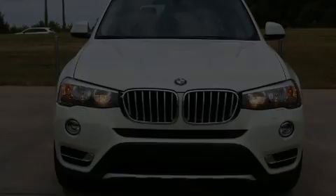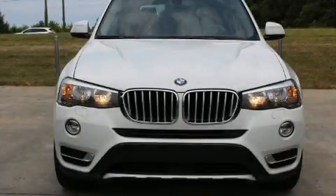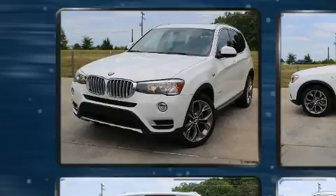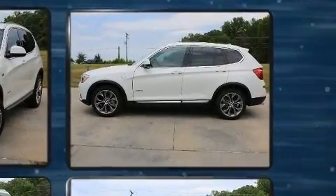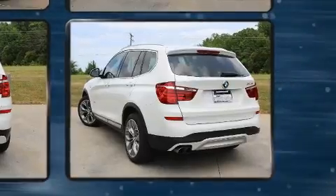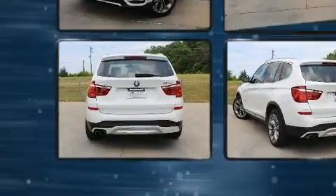Familiarize yourself with the 2015 BMW X3. Under the hood you'll find a four-cylinder engine with more than 200 horsepower. For added security, dynamic stability control supplements the drivetrain. Turbocharger technology provides forced air induction, enhancing performance while preserving fuel economy.